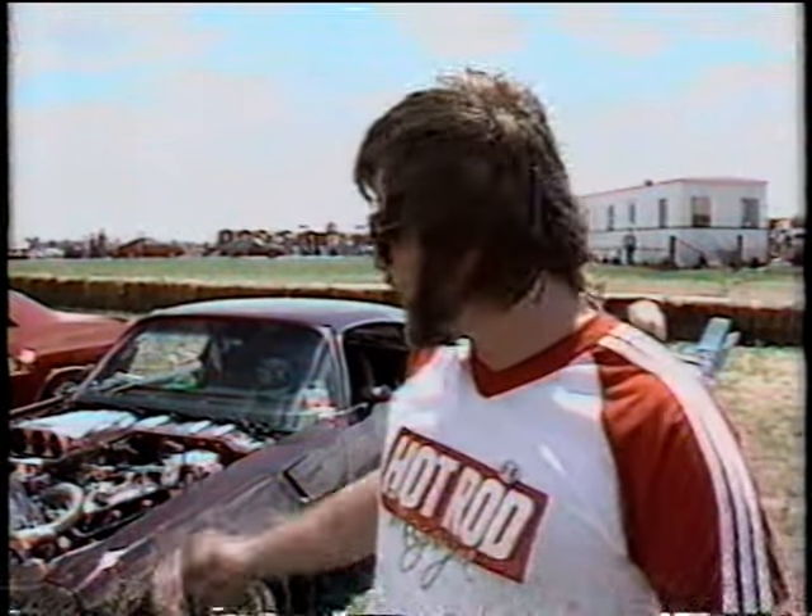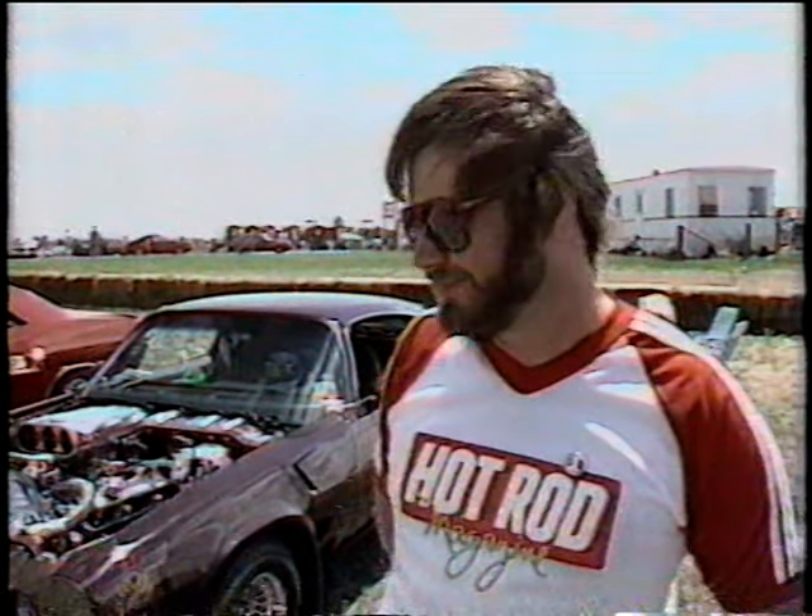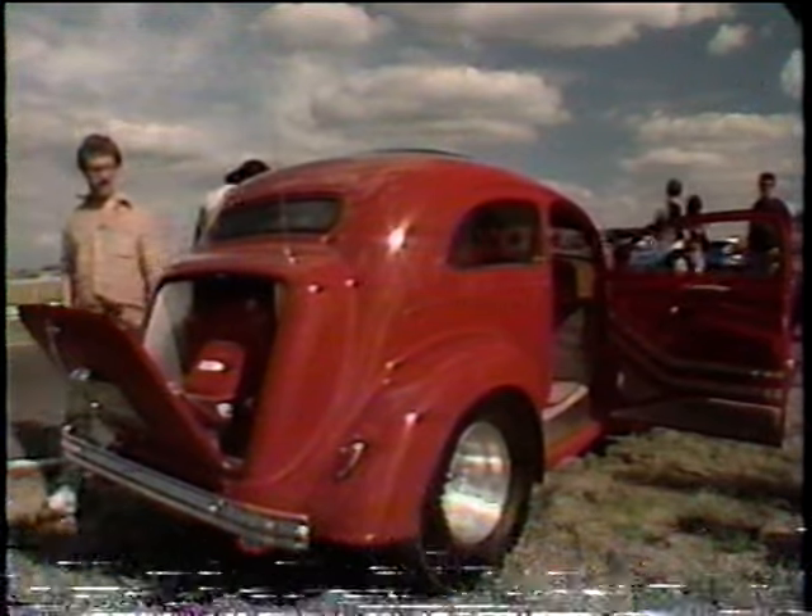I started with a '55 Chevy in high school and graduated to this once I came out of the Army, so I really love it. It's hard to give up. I'm 32 years old now, and I thought it'd really be nice to do what I wanted to do when I was 16. I think it's an excellent sport — it shows a craftsmanship that you can do yourself.